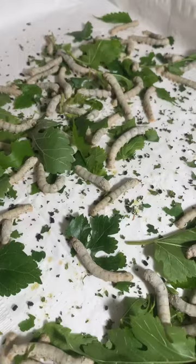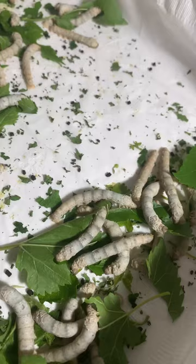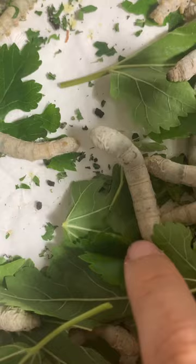This silkworm is a sample. Most of these silkworms are a sample. Like this one — look, this one. This one kind of looks like it's bursting, and it's not really yellowish.